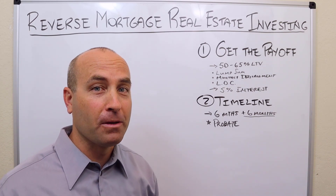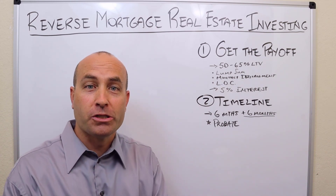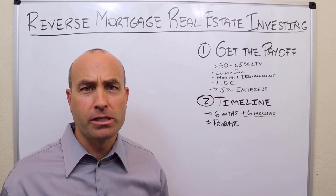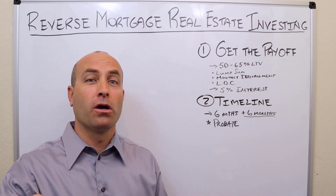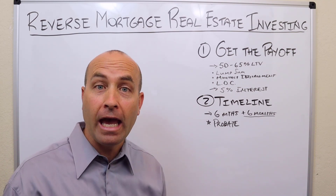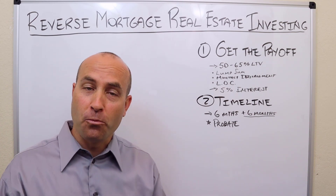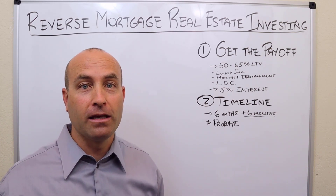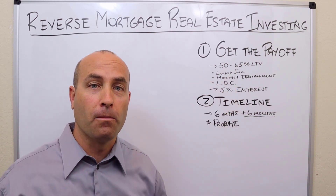There's not much more to reverse mortgages as it relates to investing. I'm not going to tackle whether your grandmother should get one. When it comes to rental or investment property you're bringing in cash flow — I'm a huge fan of getting a loan on that. But as it relates to your primary residence, you better be able to make the taxes and insurance payments if you do a reverse mortgage, otherwise grandma might lose her house.